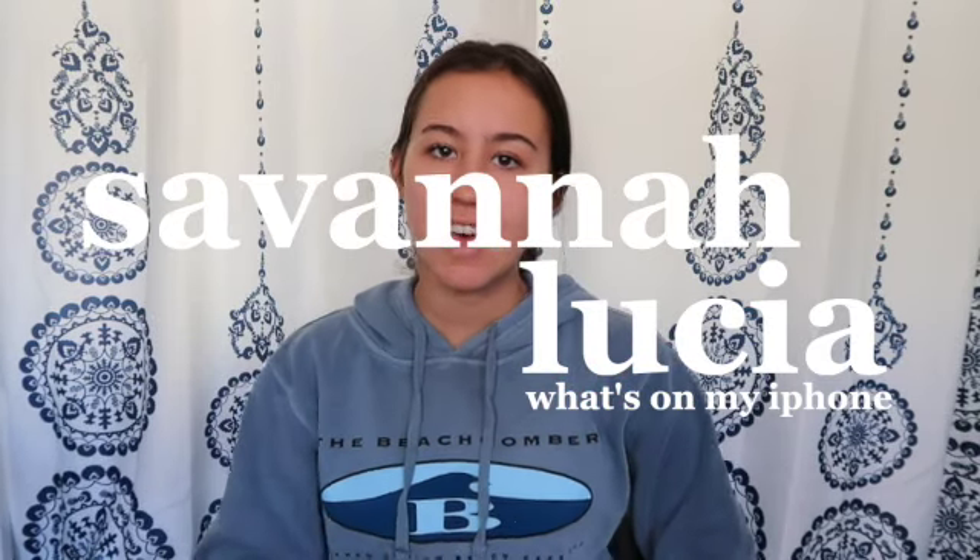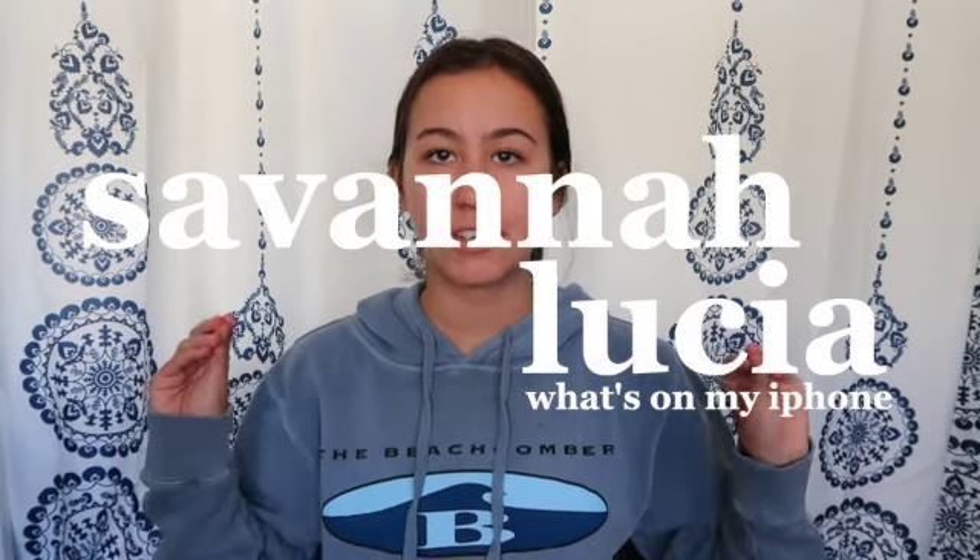Hey guys, welcome back to my channel! Enjoy the backdrop — I'm currently trying to figure out where I'm going to film here at my dad's house because my room just isn't very private. The space where I used to film with the white backdrop is Christina's office, so she has some stuff up and it's just not the best background. She has these curtains here that are kind of cute, not really my vibe, a little busy, but this is where I'm going to be for today.